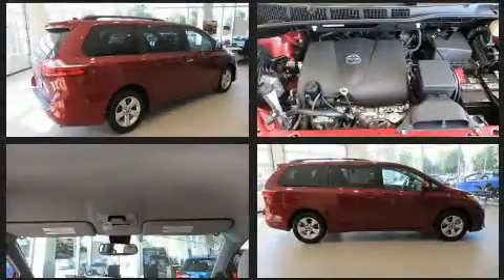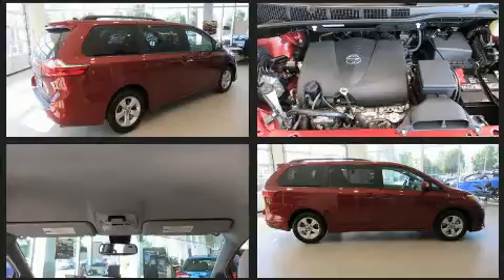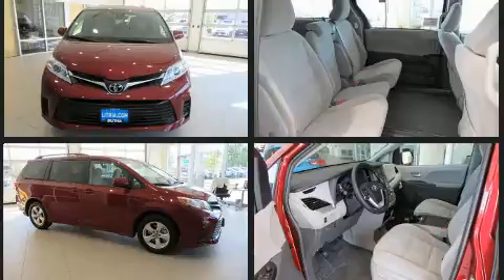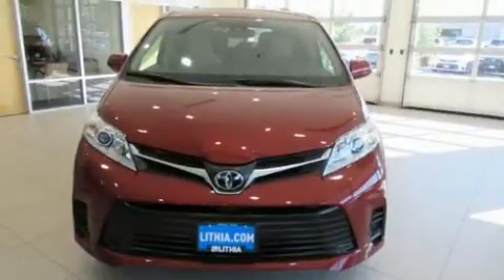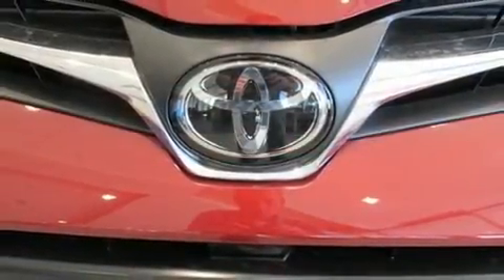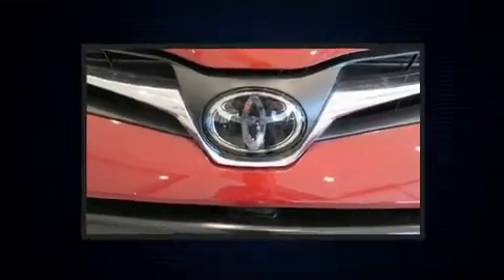Rear wipers and power windows round out the convenience features. Storage solutions are integrated throughout the interior, demonstrating thoughtful attention to detail. Third-row seats expand the maximum passenger capacity to eight. Premium sound drive six speakers provide you and your passengers a sensational audio experience.